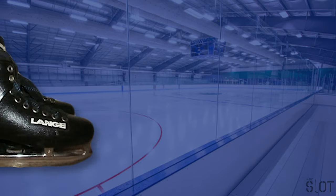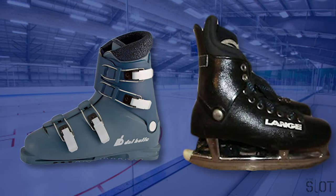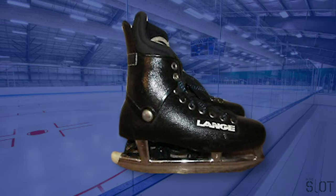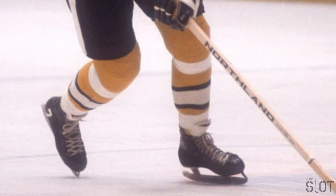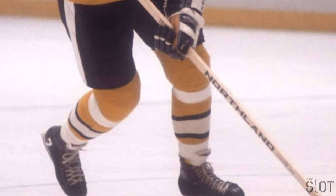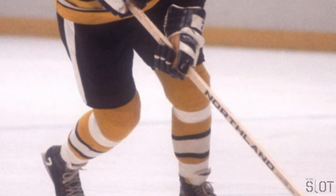The 1970s saw the introduction of molded plastic skate boots based on ski boot designs. Lang first introduced these models, featuring a hinged plastic boot and a foam liner. They were endorsed by NHL players including Phil Esposito. The skates forced the wearer to lean forward slightly, which helped them maintain a good hockey stance, but the plastic boots were quite heavy and some players didn't like how they looked.